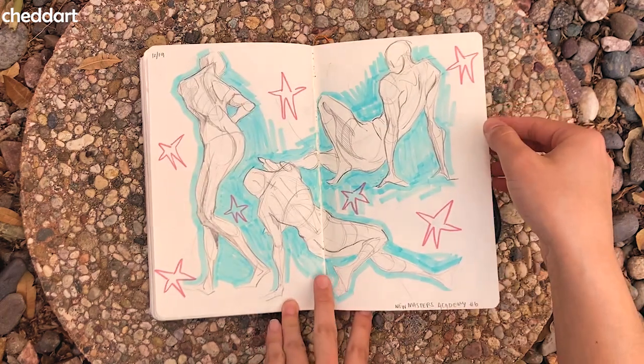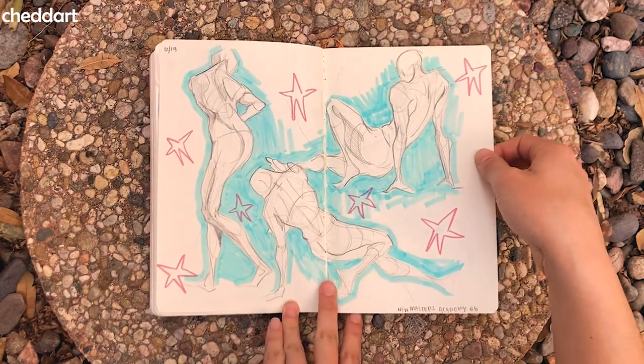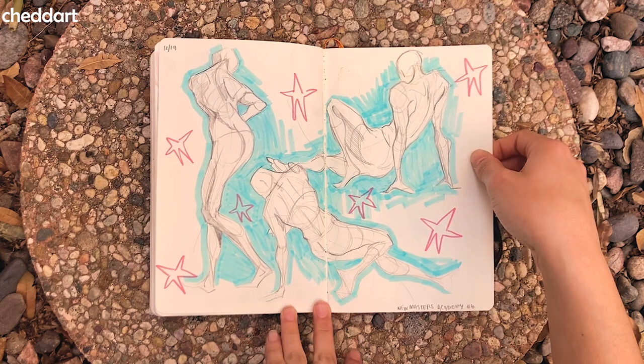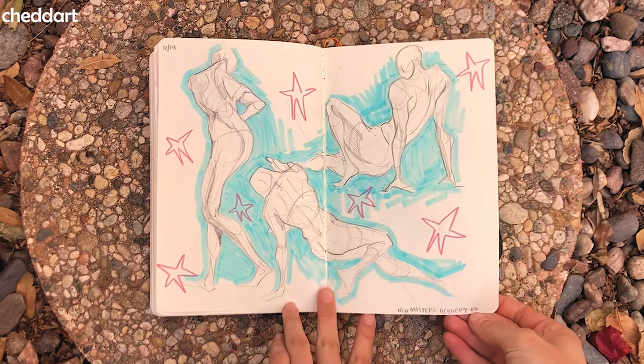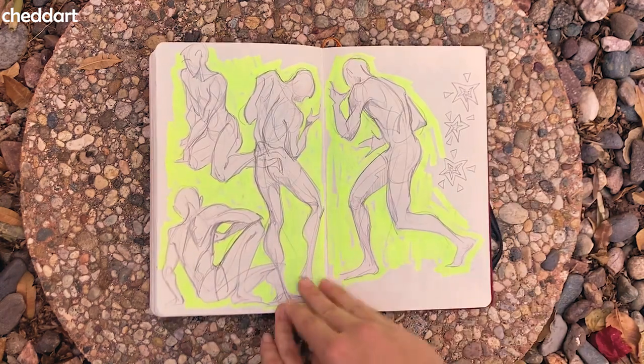I did some figure drawing because I realized I hadn't figure drawn in a while, so that was fun. I think I improved since the last time I've done figure drawing, which is cool. These are from New Masters Academy. More of that.